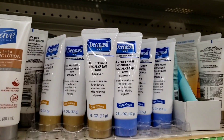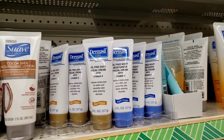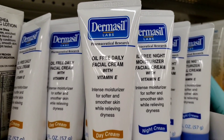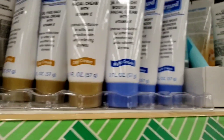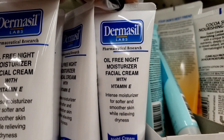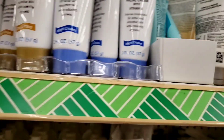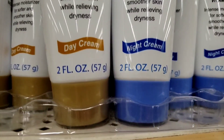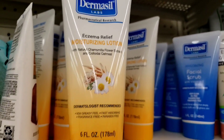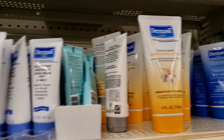Hello, my beautiful people. Today I found Dermasil Oil-Free Daily Facial Cream. And this is the Dermasil Oil-Free Night Moisturizer Facial Cream, in the little two fluid ounces. And then they have the Dermasil Facial Scrub and Dermasil Eczema Release Moisturizing. I don't remember seeing these, y'all.